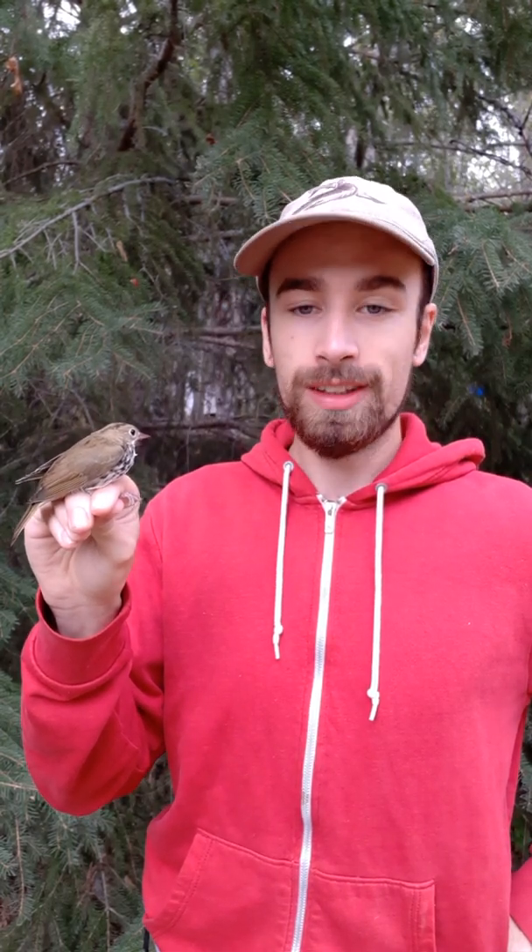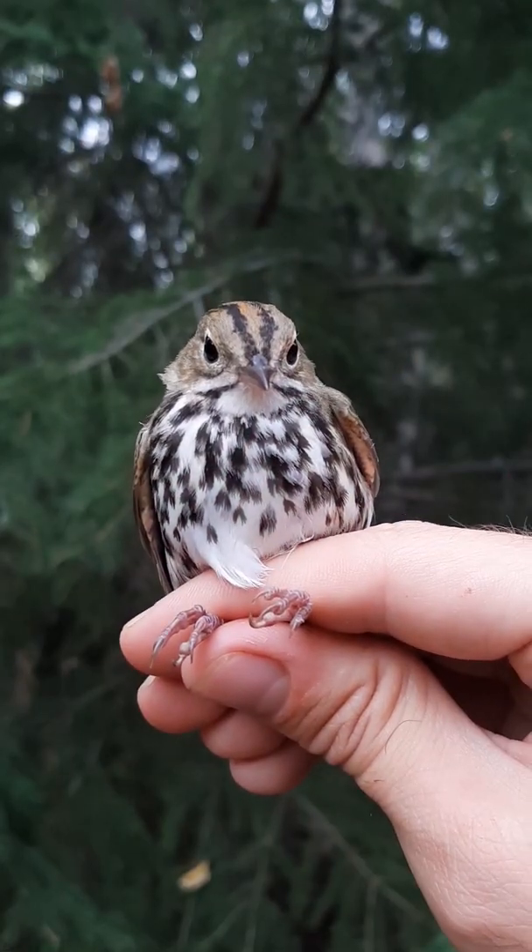What looks like a thrush, acts like a thrush, has the diet of a thrush, and lives in thrush habitat? Well, obviously it's a species of warbler — the ovenbird.